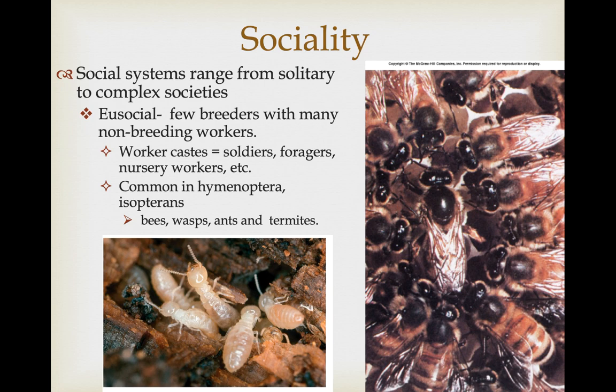Most insects are solitary, but some of the pinnacles of social evolution are seen in insects. Some insects are eusocial, meaning they live in large colonies but there are very few breeders — most individuals are non-breeding workers. Workers can exist in different castes, including soldiers that help protect the hive or colony, foragers that go out to find food resources to feed everybody, and nursery workers whose sole responsibility is to take care of the young. In honeybees, a worker's duty can vary depending upon their age, but in other cases you're born into a specific caste and stay that way your entire life. Eusociality is very common in the Hymenoptera — bees, wasps, and ants — and is also seen in the Isoptera, which are the termites.